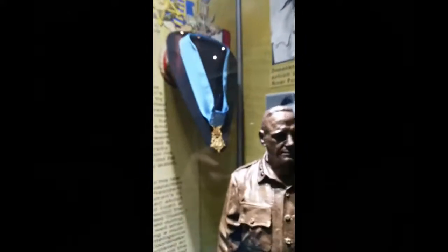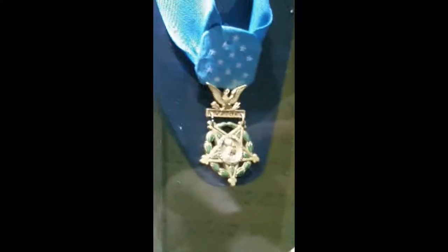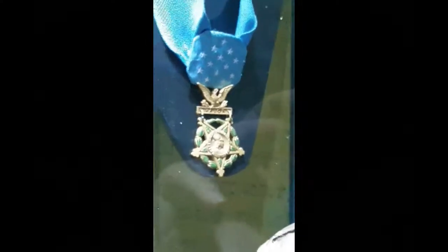At Fort Bragg and the John F. Kennedy Special Operations Museum, this is part of this place for William Wilde, Bill Donovan. You notice the blue emblem here in the middle — that's a Medal of Honor. And that's just one of several Medals of Honor in various museums around Fort Bragg.